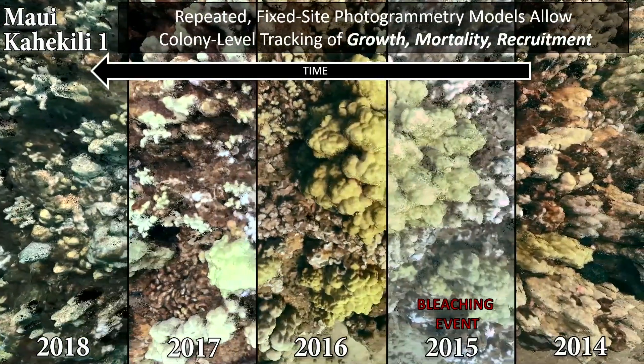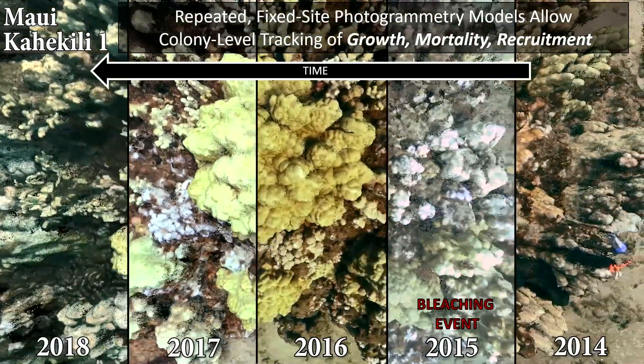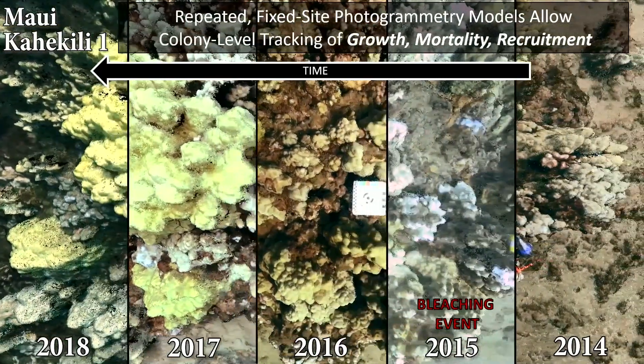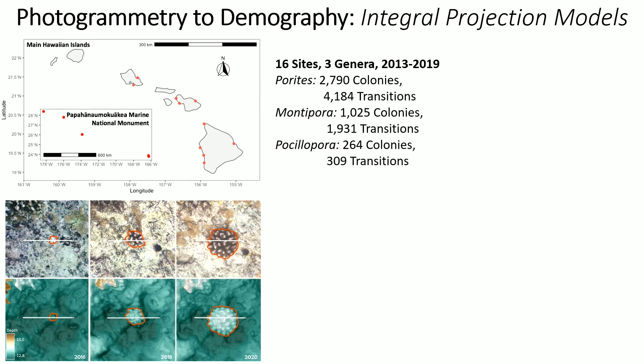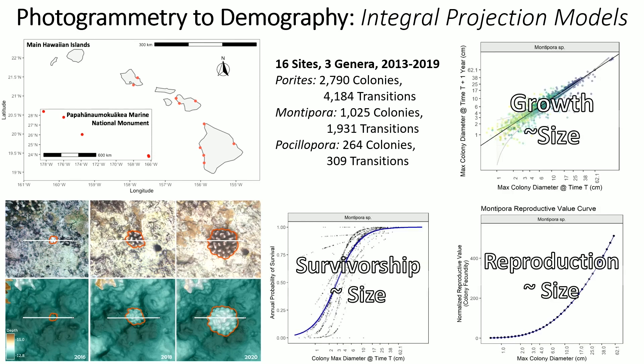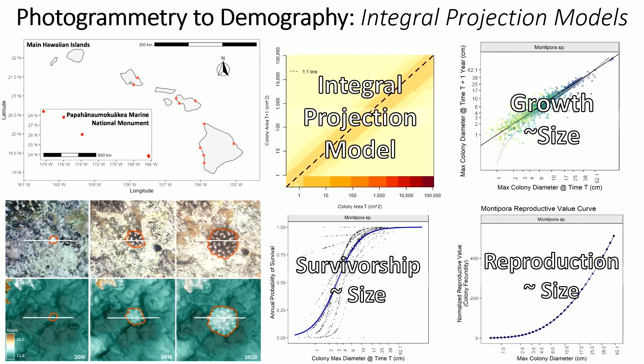Our project — what you see scrolling across the screen — involves going out into the Central Pacific and building sub-millimeter scale models of roughly 100-meter squared plots over multiple years in the same place, so we can track individual colonies for patterns of growth, mortality, and recruitment, especially through disturbance events like the big 2015 bleaching that happened in Hawaii. Specifically, the talk focuses on 16 different sites where we hand-annotated individual colonies in three different genera — the most common and widespread in Hawaii — generating thousands of colonies and thousands of transitions across about a seven-year period, from which we can build size-specific models of growth, survivorship, and reproduction with real rates of recruitment into an integral projection model.